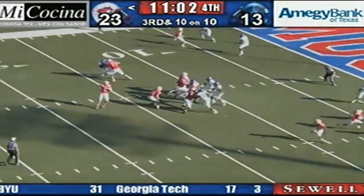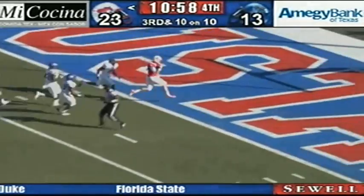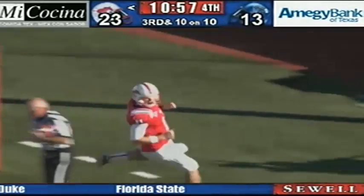Blitz look coming from Memphis, and they'll bring 5, and it's washed up, and here goes Garrett Gilbert up the middle to the 5 — second touchdown today for the QB!